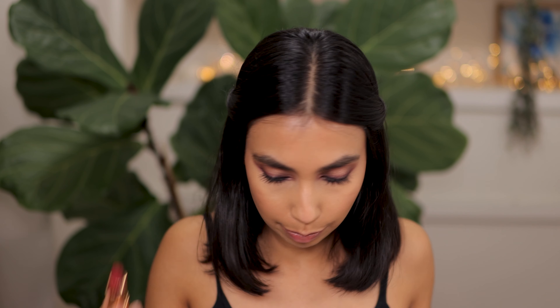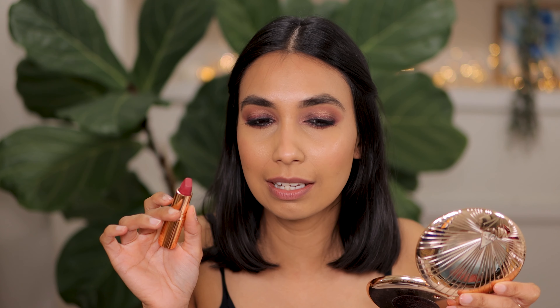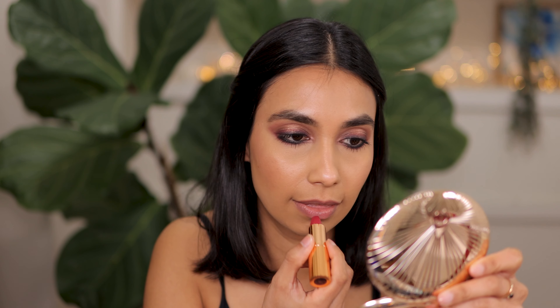Next up is First Dance. This is new to me — I only recently picked up with the Super Nudes collection. I was just very curious to see what this shade looks like. It is a beautiful shade but I feel like I have other pinks from Charlotte Tilbury, so I probably didn't need this. It is a pretty color — this is the shade First Dance.